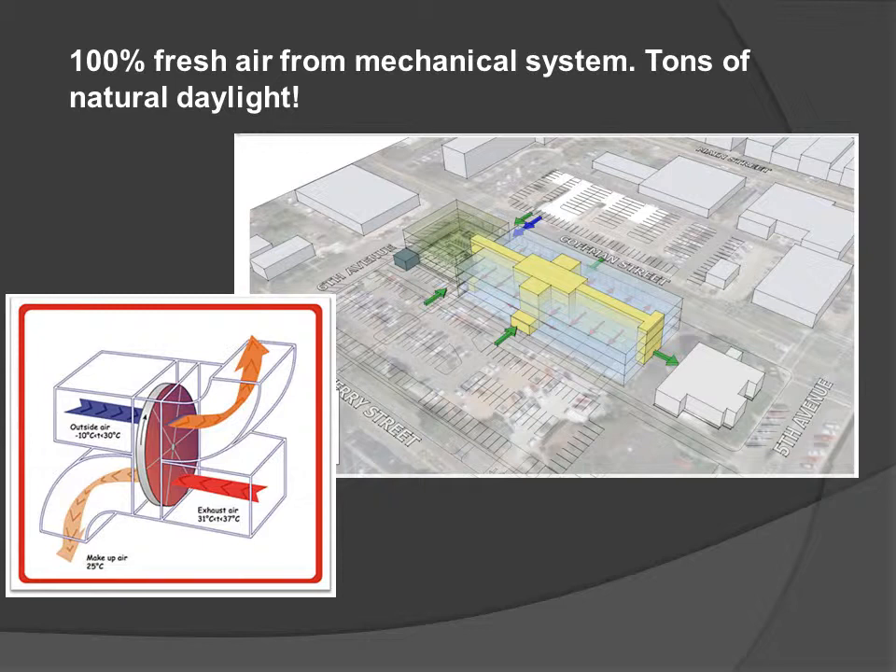Two of the most important features of this building from a sustainability standpoint are the mechanical system and the natural daylight coming into the space. The mechanical system is designed so that we can take 100% outside air into the building at any time — a typical 1950s design mechanical system only allows for 30%, so we're talking a great increase of natural fresh air. For natural daylight, we will have two atrium spaces that have light coming in from the roof.